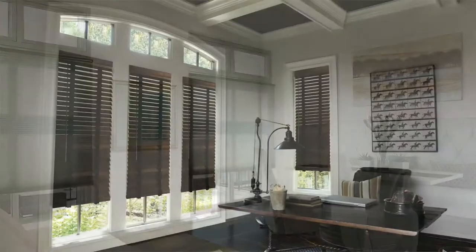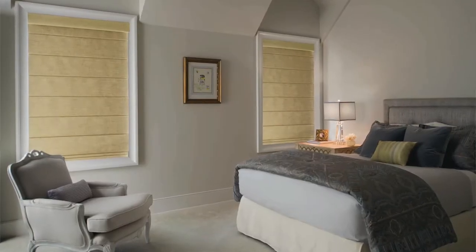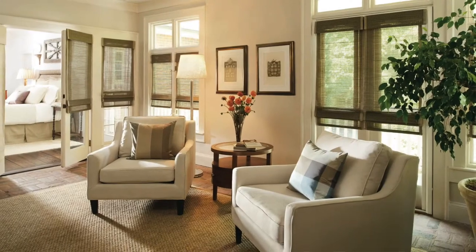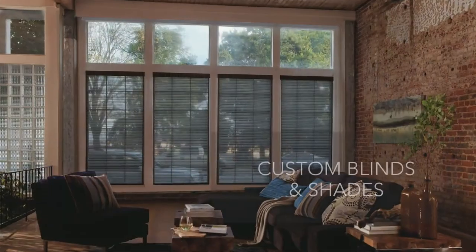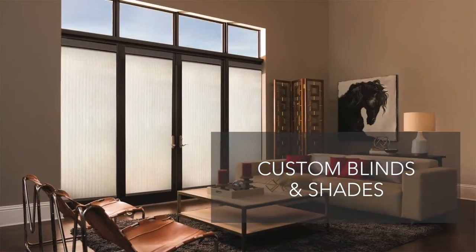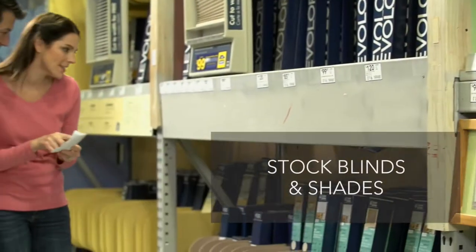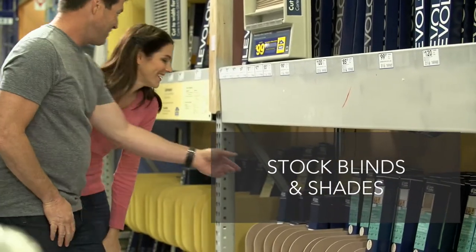A trusted name for over 80 years, Levalor makes finding the right window treatments easier than ever with two simple ways to shop. Order custom blinds and shades for Levalor's largest selection of styles, colors, and options. Or stock blinds and shades can be purchased and installed same day.